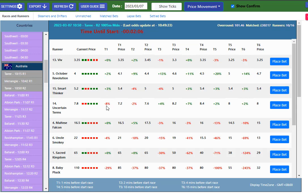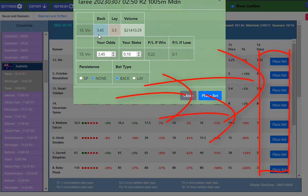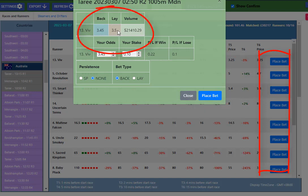You can now on Racing Price Monitor, like you can on Greyhound Price Monitor, direct bet into Betfair without leaving the webpage of Racing Price Monitor. So you can just click on Place Bet and you can see the back odds, the lay odds, and how much money is invested on that horse.